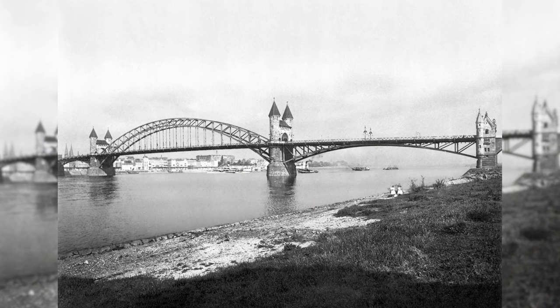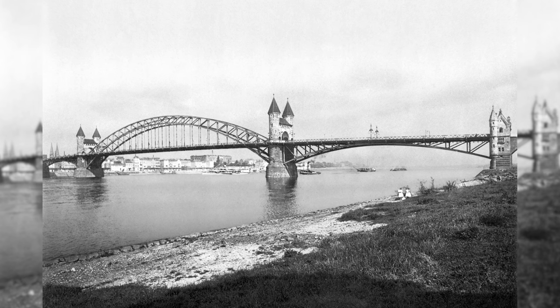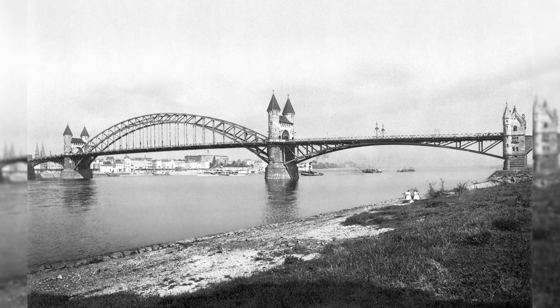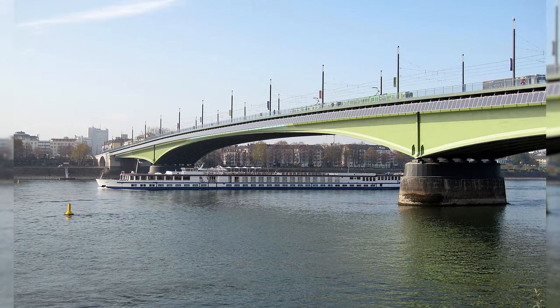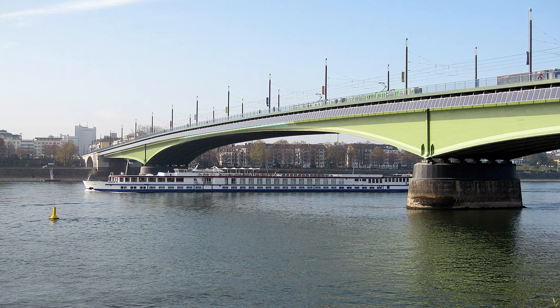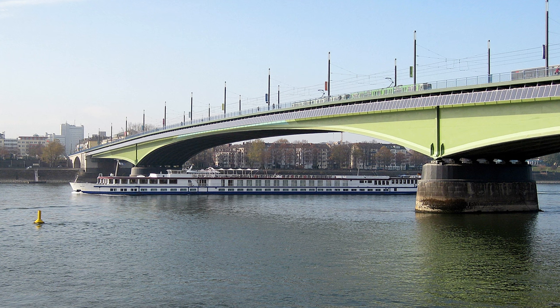The Old Rhine Bridge is the name given to Bonn's first Rhine bridge, which existed from 1898 to 1945 and connected the city of Bonn on the left bank of the Rhine with the municipality of Villach on the right bank. On the piers of the structure destroyed at the end of the Second World War, a new Rhine bridge was built in 1948–49, which was given the name Kennedy Bridge in 1963.